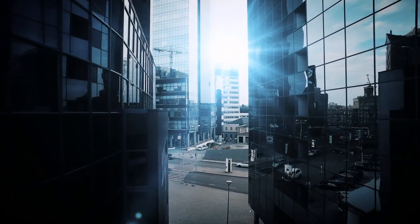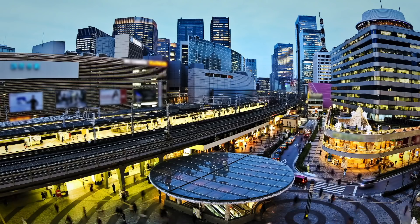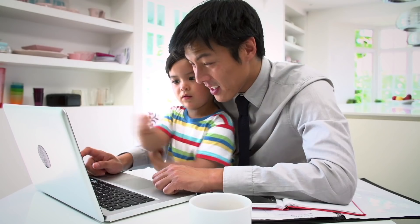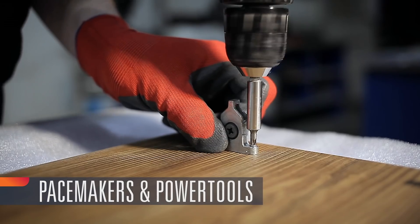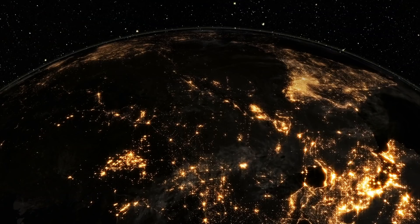In more ways than we realize, lithium powers modern life. Lithium batteries power our smartphones and devices, pacemakers and power tools, taking innovation to new heights on a wider scale than before.